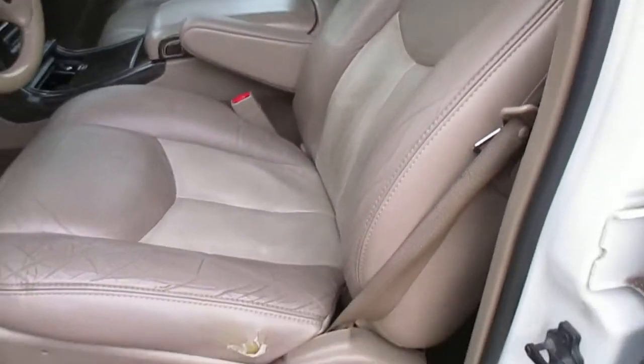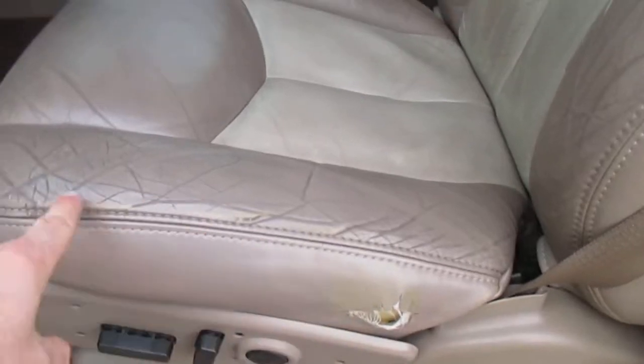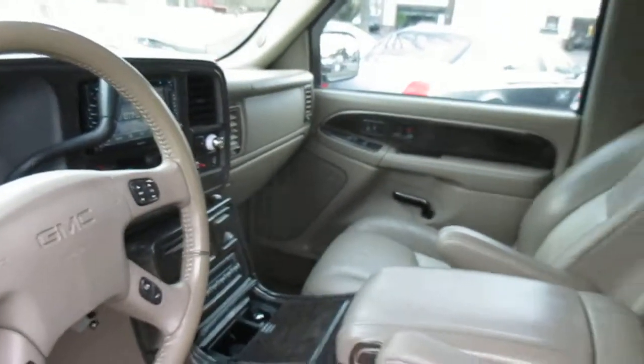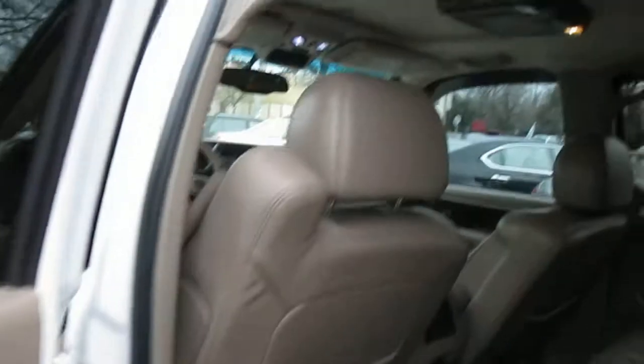A little bit of wear on the driver's seat, right down on the side there. Got all the options — rear DVD.